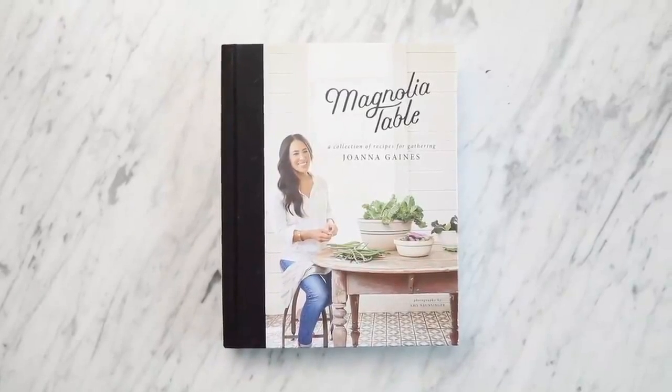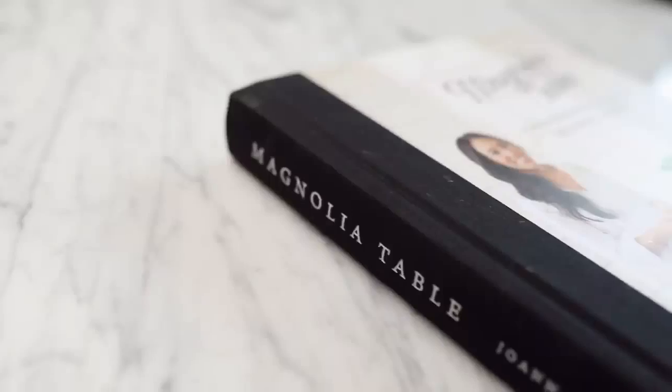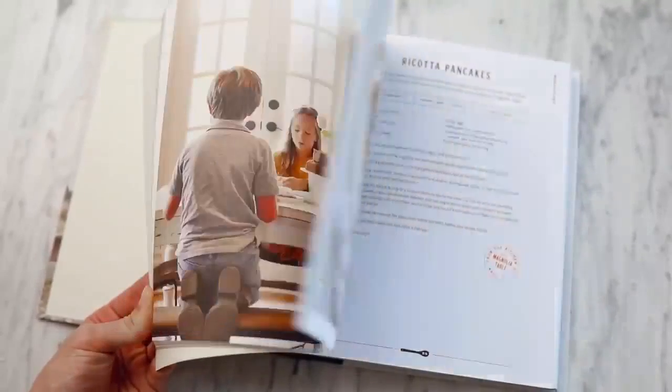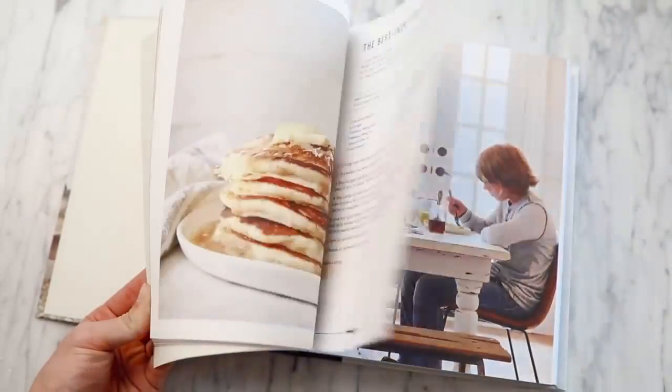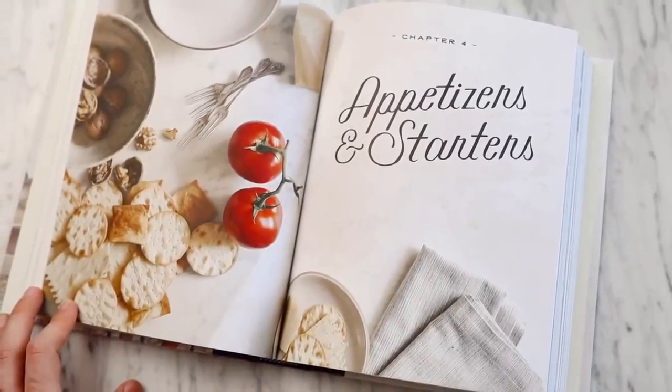I have some books I want to share with you, and I'm going to share them all at once. There are three different ones — two of them are actually cookbooks that I definitely recommend. The first one is Magnolia Table. I love everything Chip and Joanna do, I've always been a humongous fan of their work. I've had this cookbook for a while now and I've actually done some of the recipes in here. This is just such a great book if you know someone that likes to cook, or even someone that doesn't, because a lot of the recipes are on the more simple side.